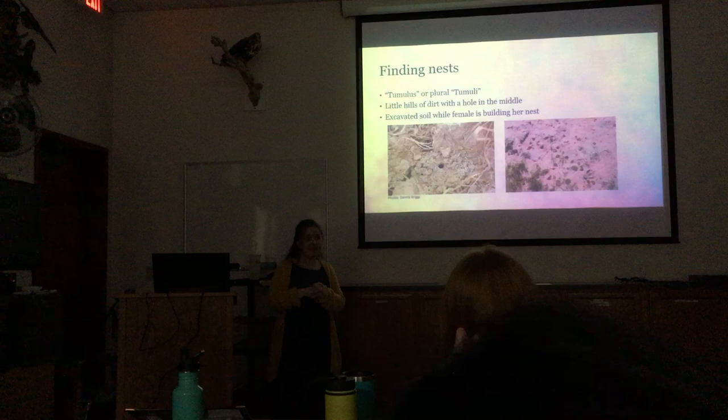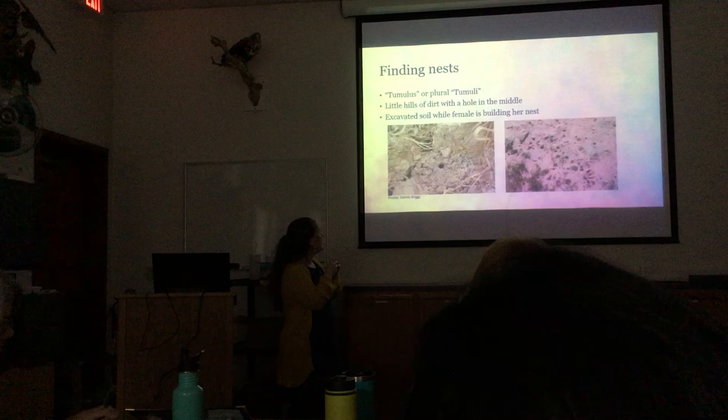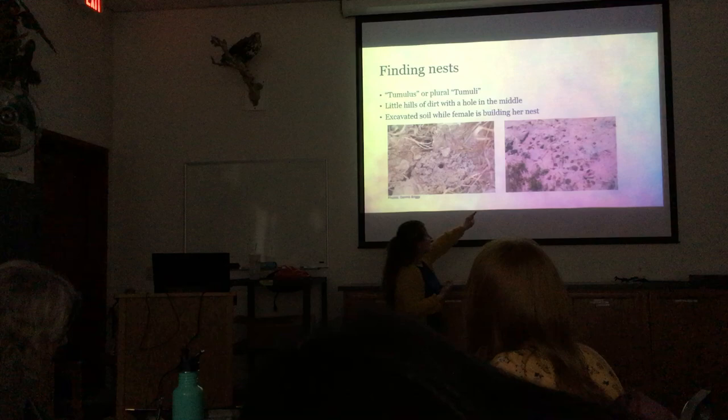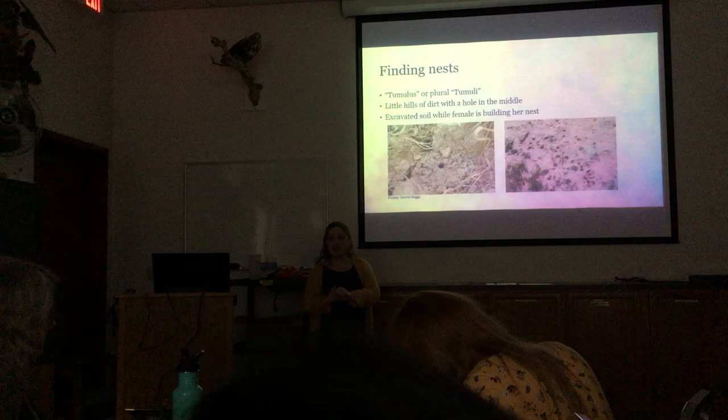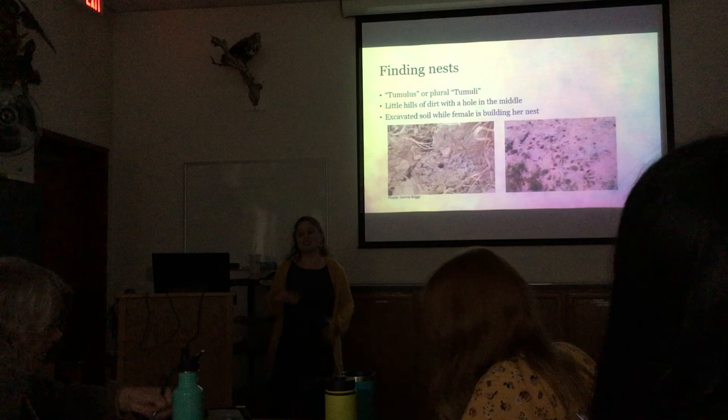One clue for finding where bees are nesting is to look for little piles of dirt called tumuli — little mounds of dirt with a hole in the middle, created by the female digging her nest. I asked Robin what the secret was to finding nests, because we were really interested in how far the bees forage. He said you just have to get lucky and go out a lot. It took us a long time to find a nest, and we just got lucky.